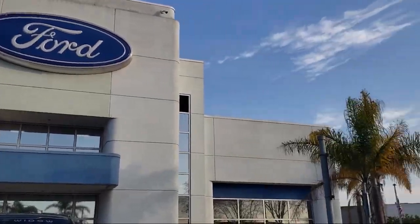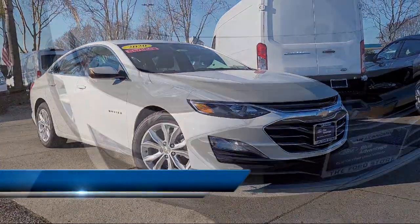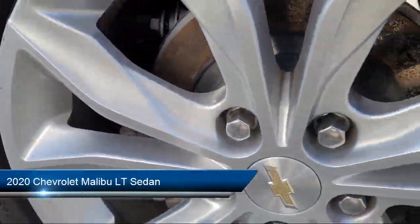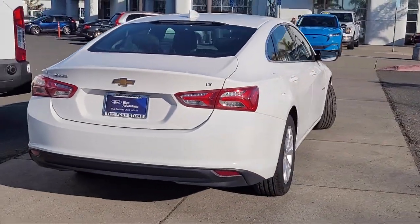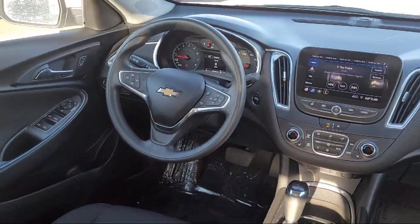Welcome to the Ford Store San Leandro, and here's a look at another one of our great vehicles for sale. It comes equipped with OnStar and Chevrolet Connect Emergency Communication System, Six-Way Manual Front Driver Seat Adjuster, Chevrolet Infotainment 3 System, Heated Front Seats, and Keyless Entry.